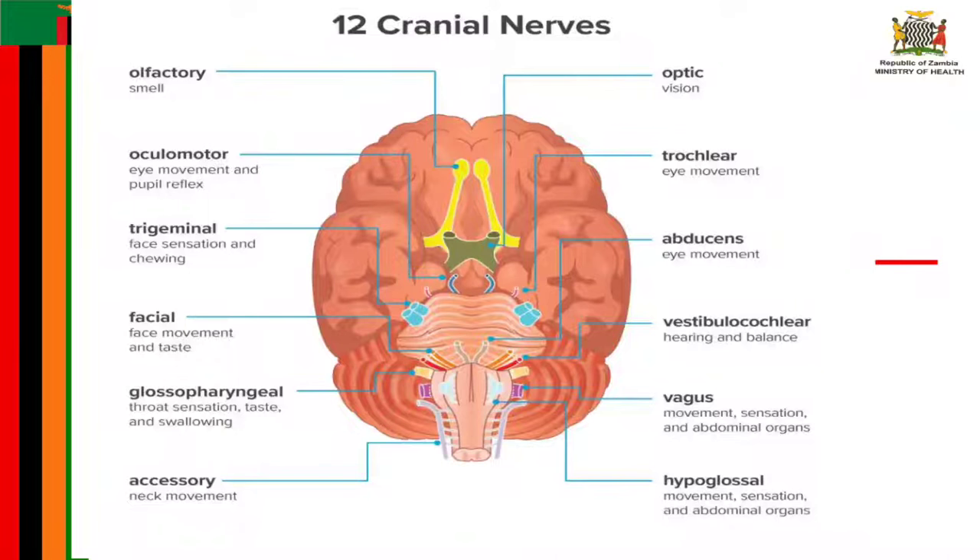The first cranial nerve is known as the olfactory nerve. This one transmits information to the brain regarding a person's sense of smell. When a person inhales fragrant molecules, olfactory receptors within the nasal passage send impulses to the cranial cavity, which then travel to the olfactory bulb. Here, specialized olfactory neurons and nerve fibers meet with other nerves and pass into the olfactory tract.